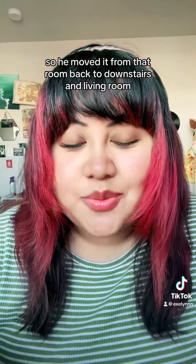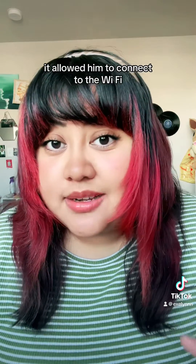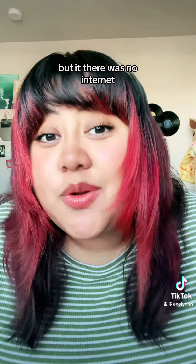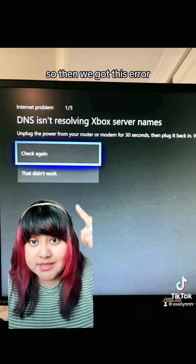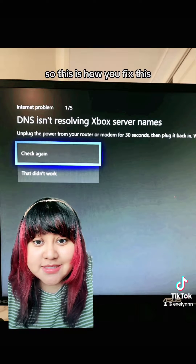Once the update was done, we moved it back downstairs to the living room, plugged it in, and he tried to connect to the WiFi. It allowed him to connect to the WiFi but there was no internet. Then we got this error: 'DNS isn't resolving Xbox server names.'